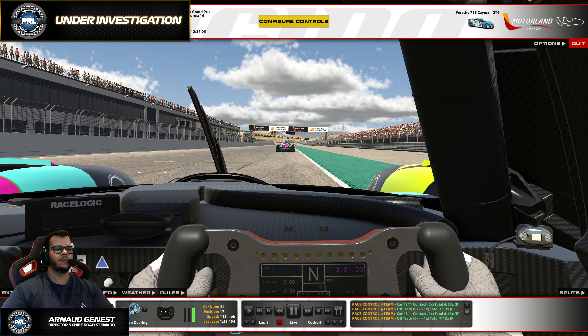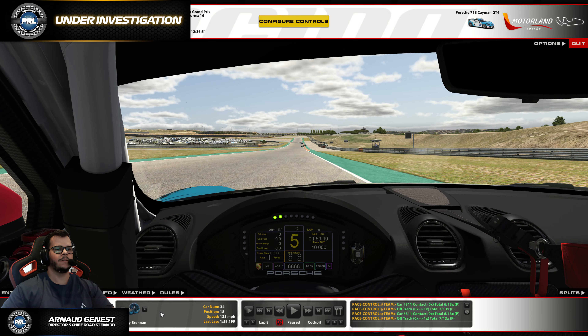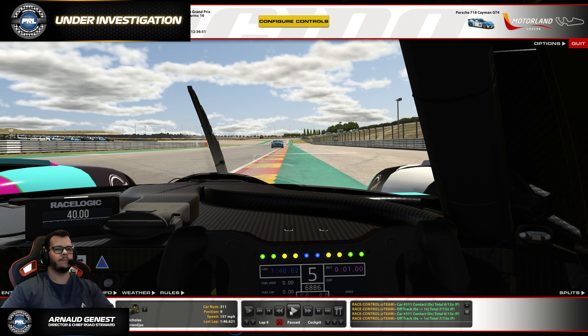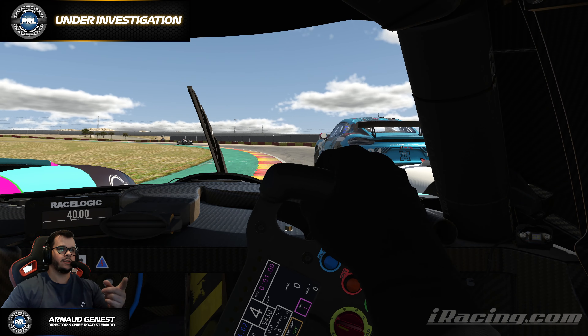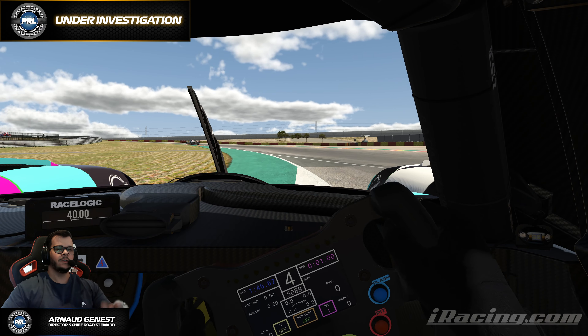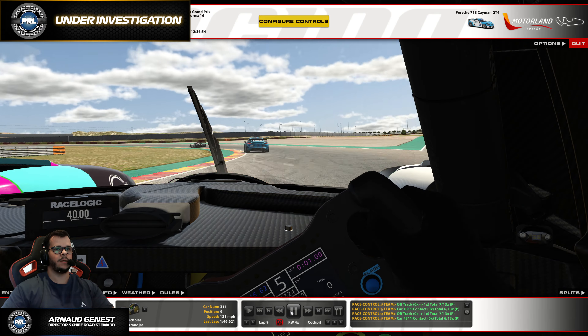Looking at the car at the back, I'm not so familiar with the LMP3 line, but I probably assume it's the same. In this case, we are asking GT4s to stick where they are, following their normal racing line, to avoid any misunderstanding with the faster class.